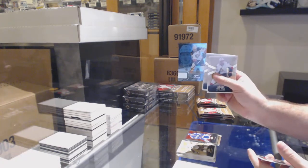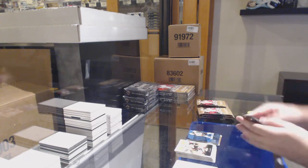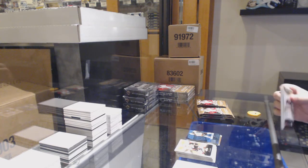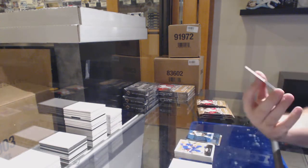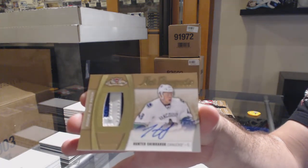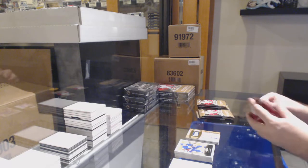We've got a Corey Perry Blue Ice, number 299, for the Anaheim Ducks. We've got a Patch — Rookie Patch Auto, 499, Hunter Shinkaruk for the Vancouver Canucks.